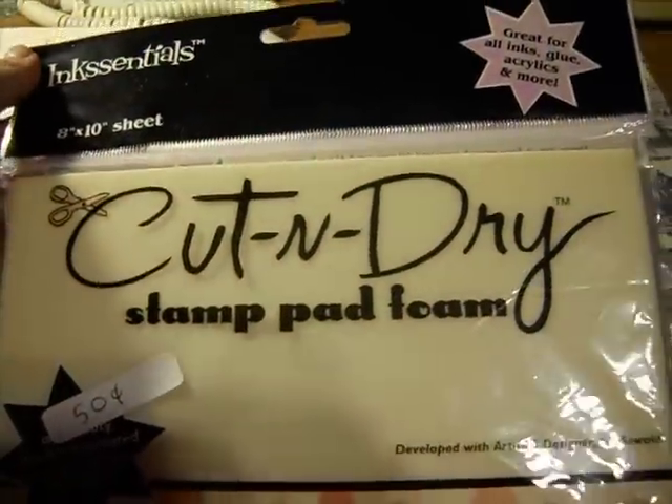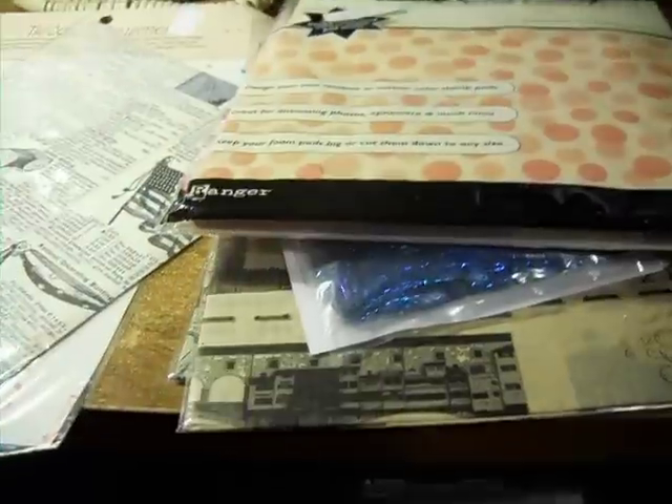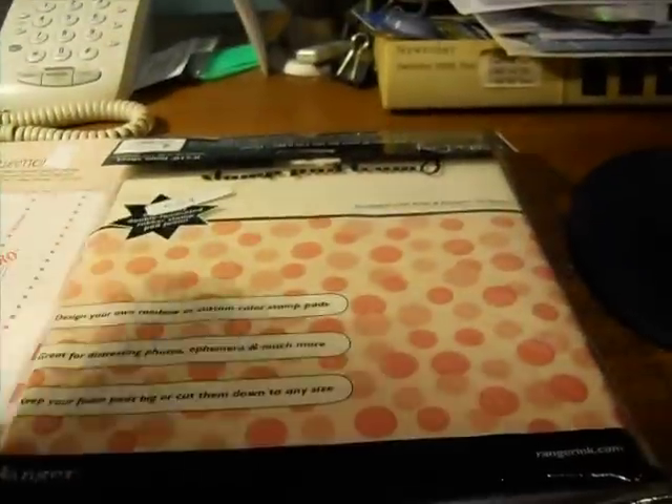I also grabbed this — this is the Cut and Dry. We all know what that does. And I'm surprised nobody grabbed that, though when I was looking it was kind of early.